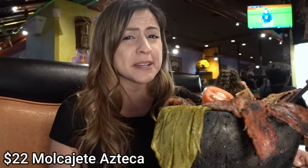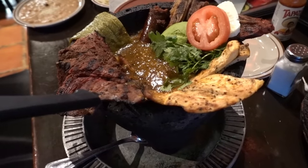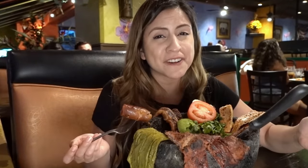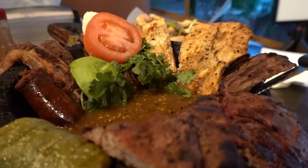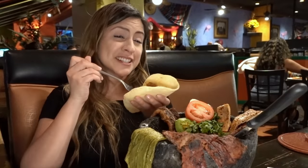This second extravagant dish is what they're most known for: the molcajete azteca. The molcajete does come hot, so be careful. Inside is a big ladle of salsa served with steak, short ribs, chicken, and chorizo, with a side of rice, beans, and tortillas. I just think this is such a fun dish to order. All the meats are seasoned perfectly, the salsa is not too spicy, so it's really easy to eat. The chorizo is actually my favorite — it's very soft on the inside. And all this is for one person, so you're really getting the bang for your buck. The best part: the tortillas are made on site. La Mojara Loca currently has three locations in Las Vegas, but they are planning on opening two more, so wherever you are in town there's going to be one near you.